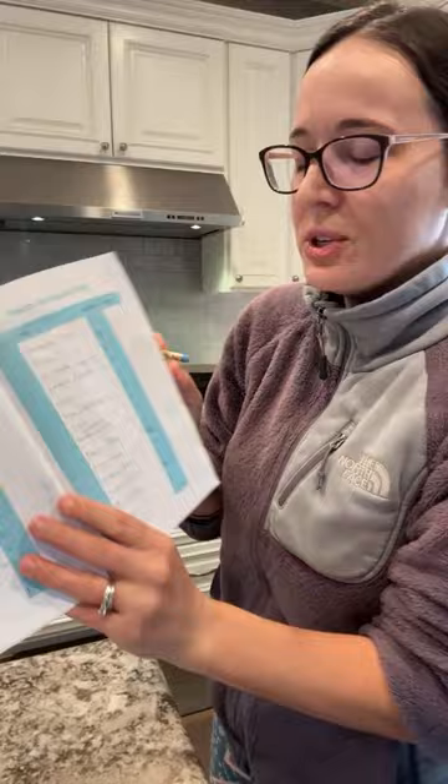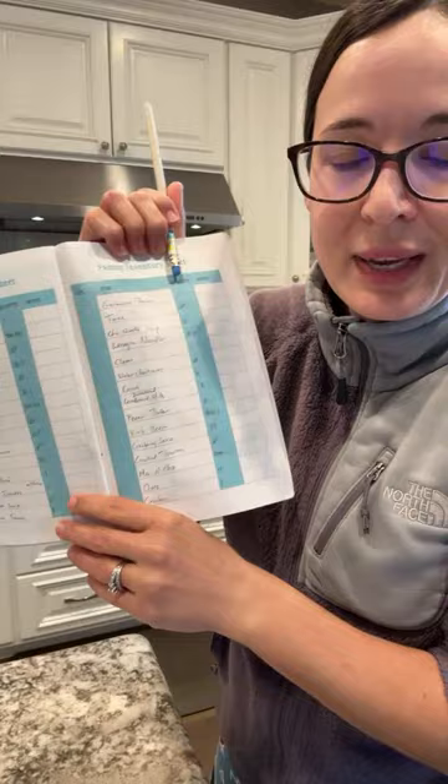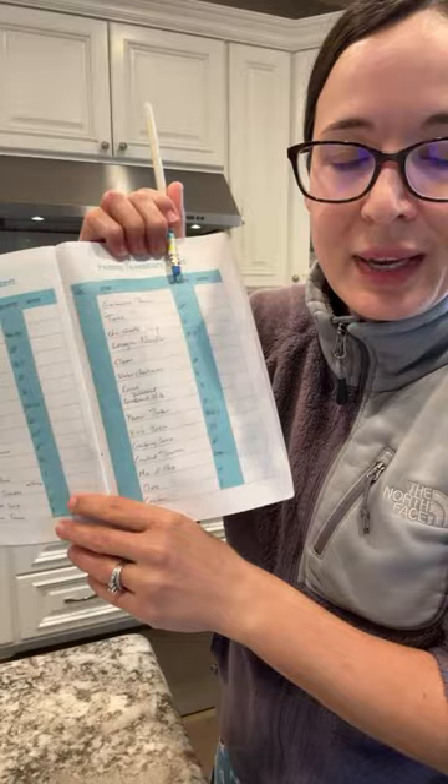Once you write everything in your inventory sheets, you can just use a pencil to erase the quantity. So you shouldn't have to be rewriting everything every week, which is nice about this.